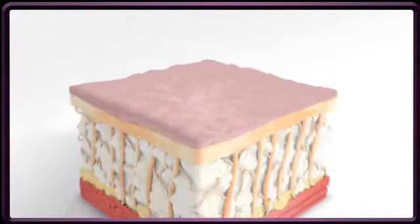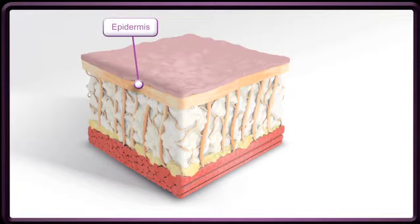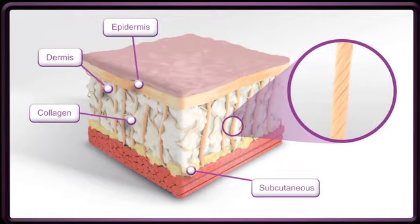The skin is made up of three layers: the visible outer layer called the epidermis, a layer called the dermis, and a deep subcutaneous or fat layer. The main structural component of the dermis is a protein called collagen, which is the key to healthier, younger looking skin. These collagen strands are also present in the subcutaneous layer.